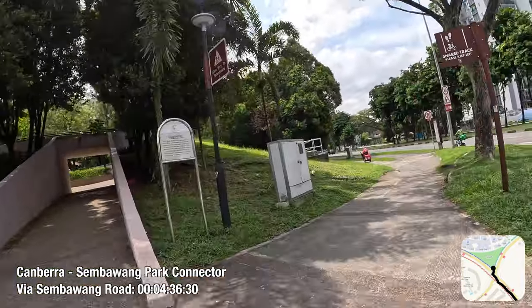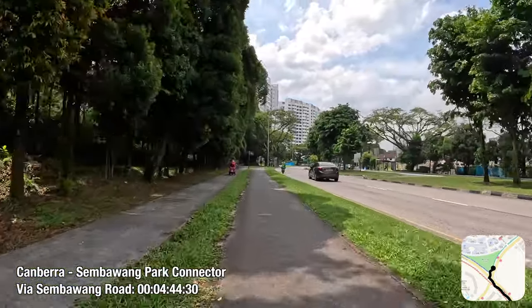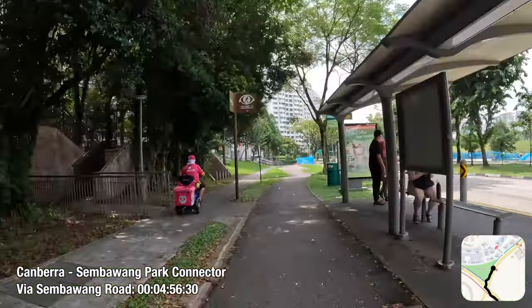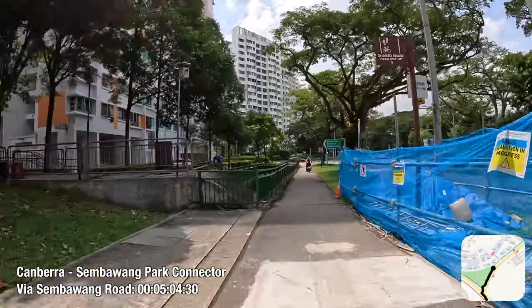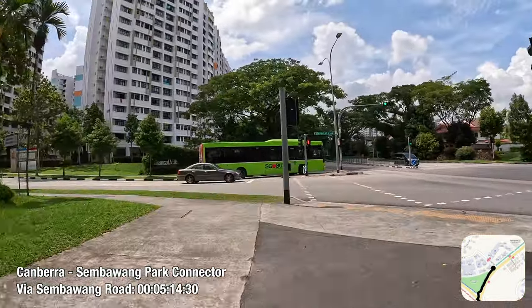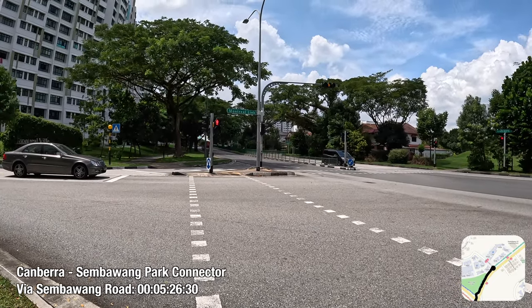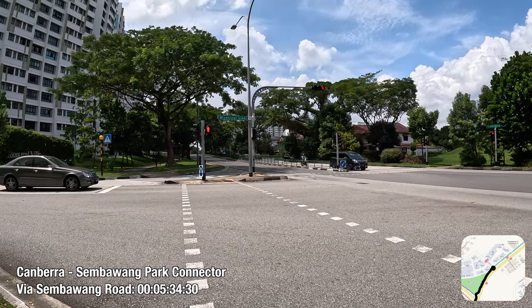Along the way, I will go by a few housing precincts within Sembawang New Town. Residents living within the precincts of Montrealdale on my left, or Montrealville further ahead, will find this track useful to cycle to Sembawang and Canberra MRT stations, should they find the bus services 117, 169, 882 or 883 in the vicinity not good enough for them.